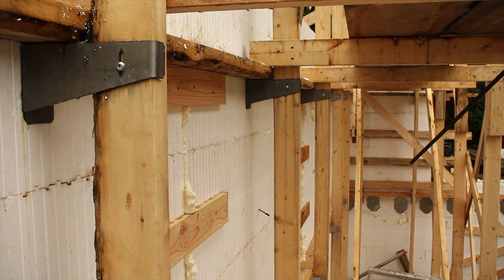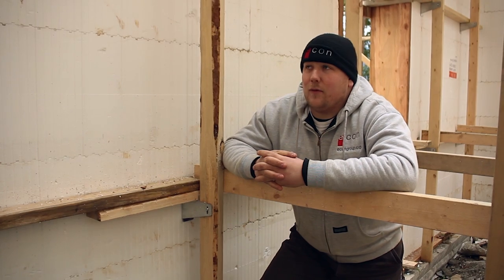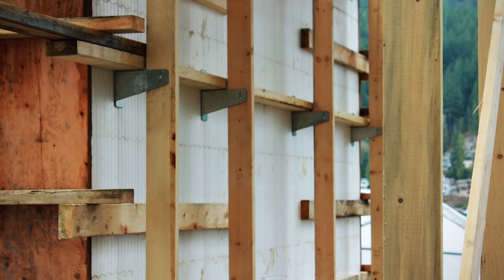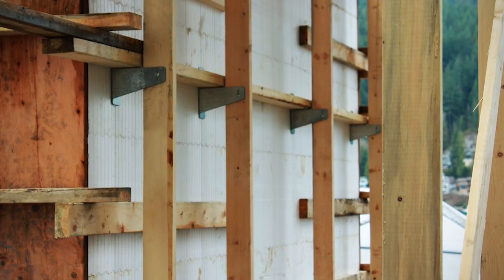We're using a new system from the guys at Fabform Industries. It's the Zont system with a bracket that holds a 2x4 and also a strong back to help straighten and hold your walls.